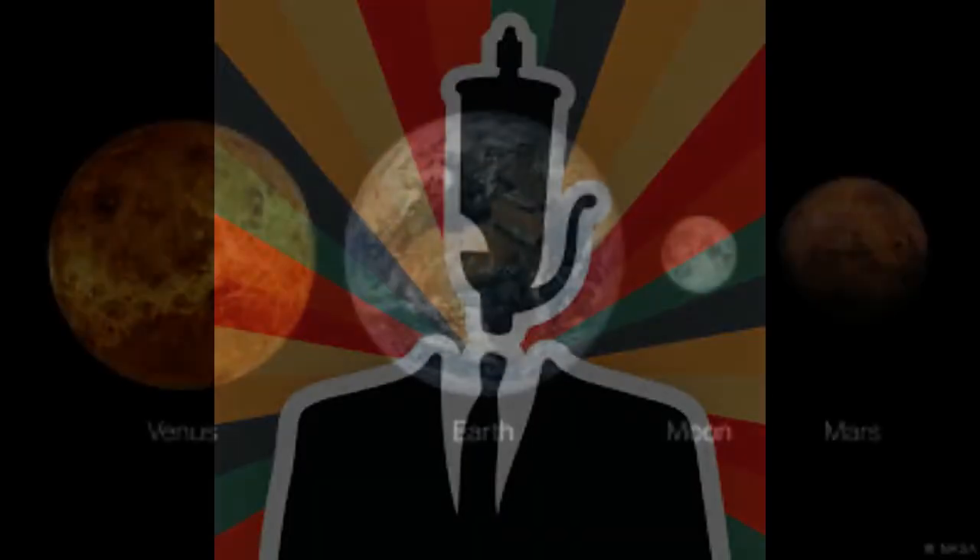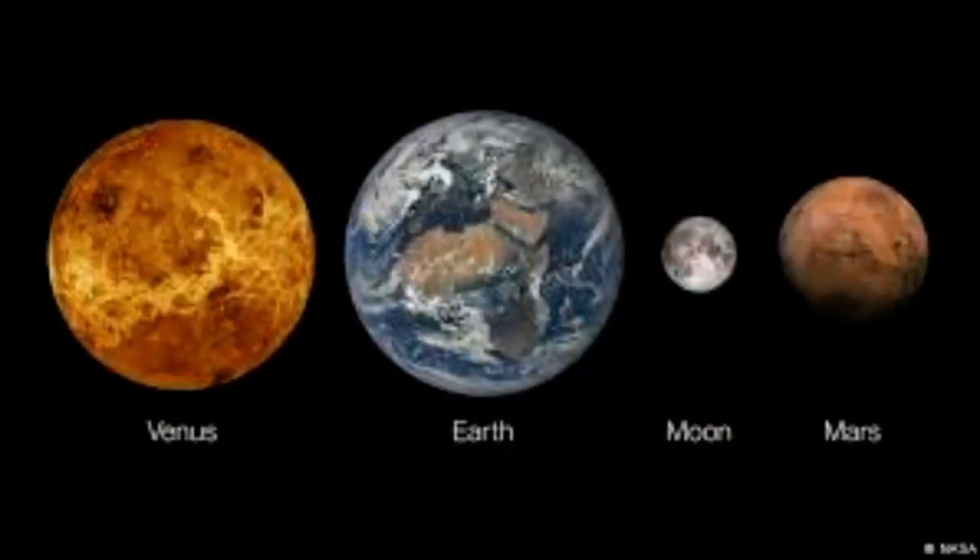Lunar soil could potentially be converted into rocket fuel to power future missions to Mars.